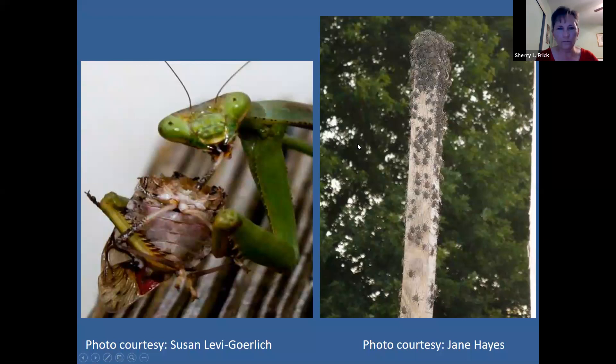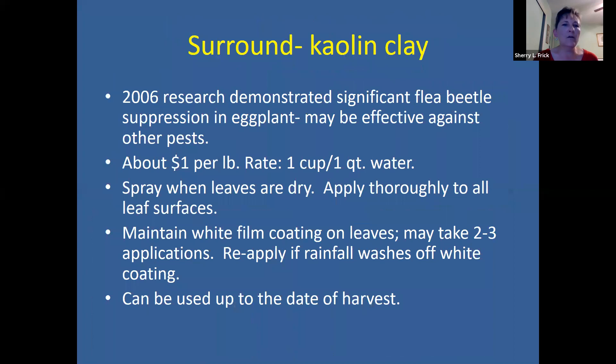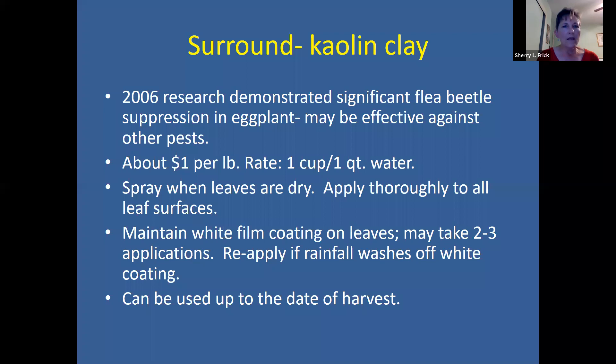Kaolin clay (sold as Surround) is great for working on eggplants to discourage flea beetles. You cover your leaves with the kaolin clay. It's pretty inexpensive — spray leaves with a mixture of one cup of kaolin clay to one quart of water. Apply it thoroughly to all leaf surfaces and maintain that white film coating, which may take a couple of applications. If it rains, you'll need to reapply. You can use this product up until the day of harvest.